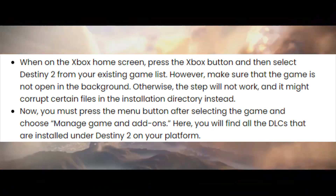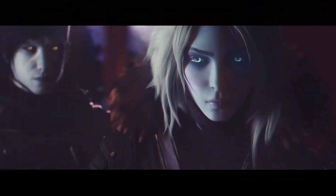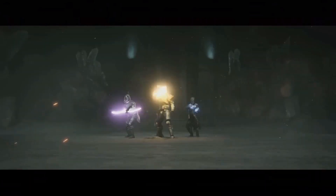Here, you will find all the DLCs that are installed under Destiny 2 on your platform. You will be required to uncheck some of the add-ons there so that they do not cause issues with the latest Lightfall update.